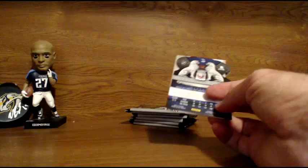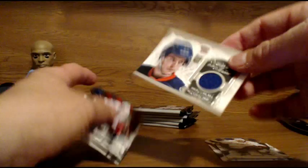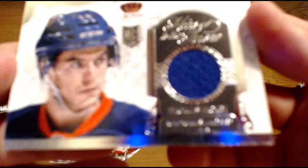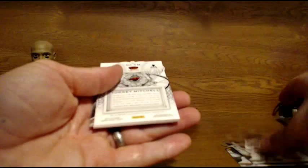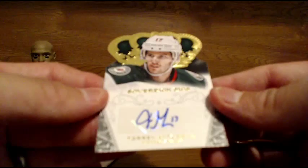Going out to the Islanders — another Heirs to the Throne, just the base version. Rookie Thomas Hickey — rookie jersey, Heirs to the Throne for the Islanders. Next up for the Wild — Torrey Mitchell autograph. Not a rookie auto, just a Sovereign Sigs autograph for the Wild. Torrey Mitchell.